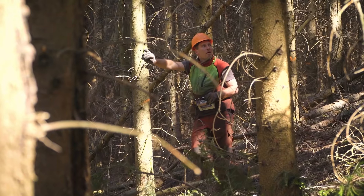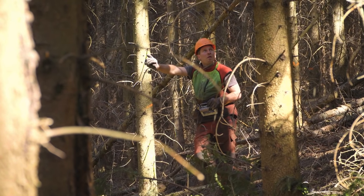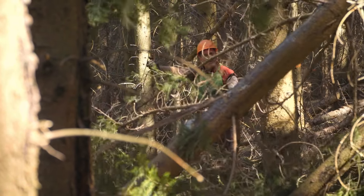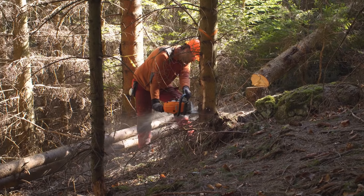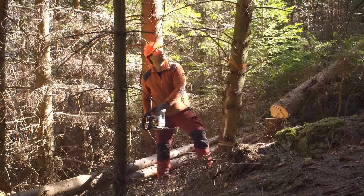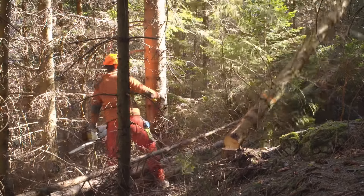Philip has worked in forestry for 25 years, and this experience stands him in good stead. He keeps a watchful eye on the whole process, because one thing's for sure — this work is not without risk. All it takes is a treetop dangling from above or a branch falling down. You have to keep your wits about you all the time. Even when you're felling, you need to keep a lookout to make sure nothing happens.